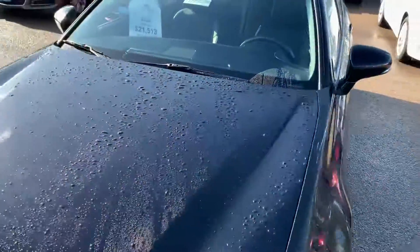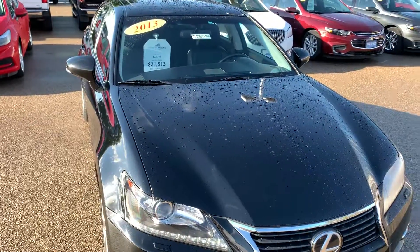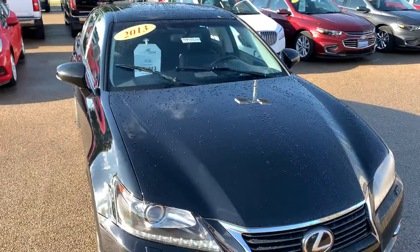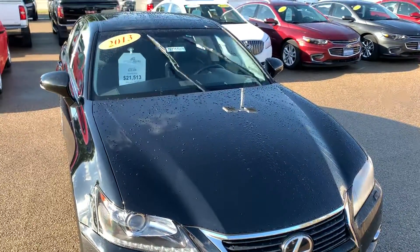Got it on the lot here. I'm sure it won't last long — we're turning our inventory about twice a month. $22,358 is the Kelly Blue Book retail value, and we've got it at $21,513 here at Versham Automotive. Let me know if I can help you out.